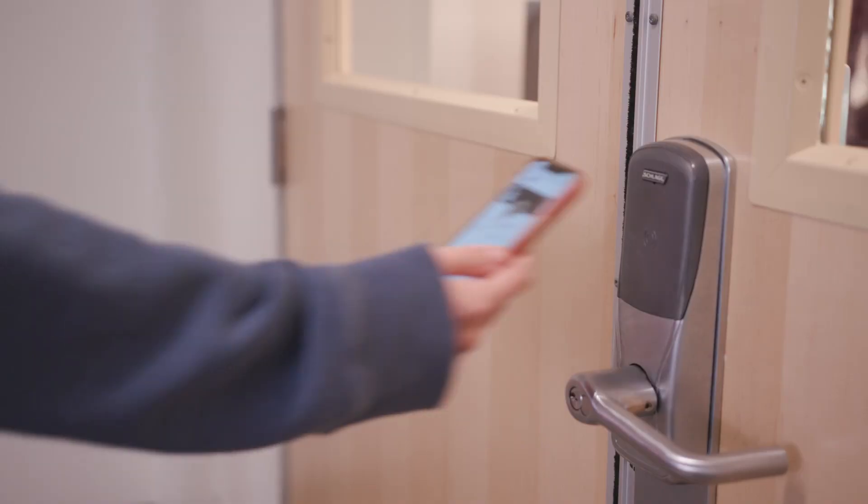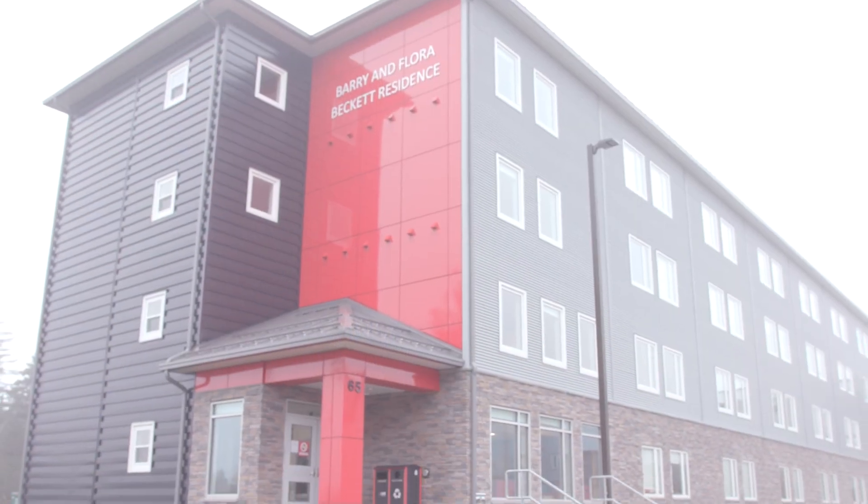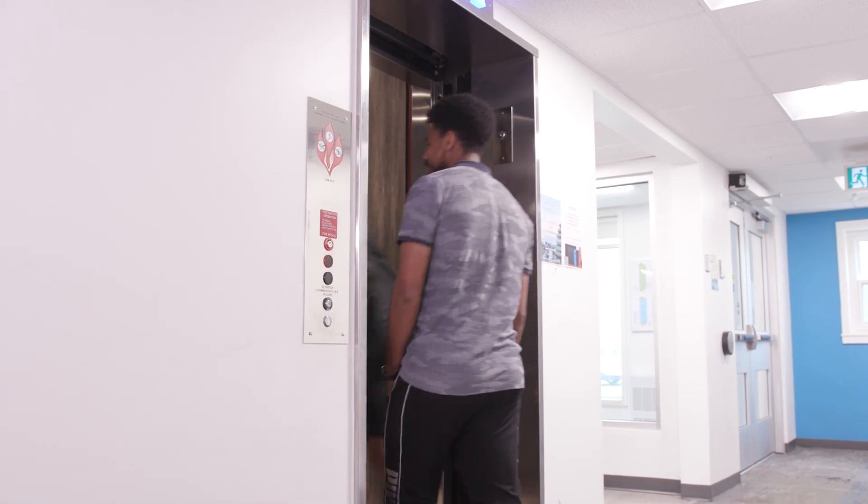From a security standpoint, it makes sense to move to mobile credential. This campus has over 70 different buildings, and access is certainly one of our areas — we want to make sure that the right people are accessing the appropriate spaces. We can even control who has access to certain floors.